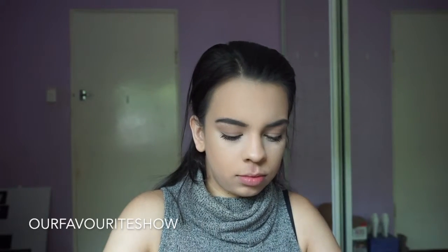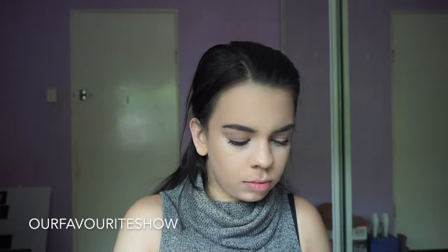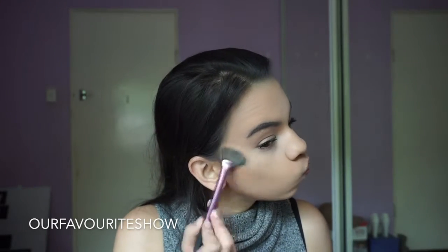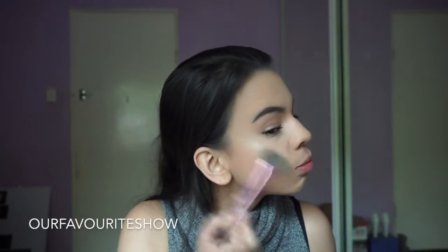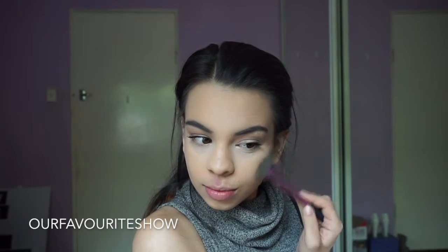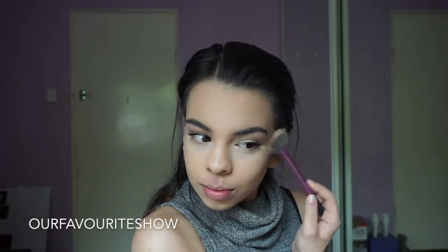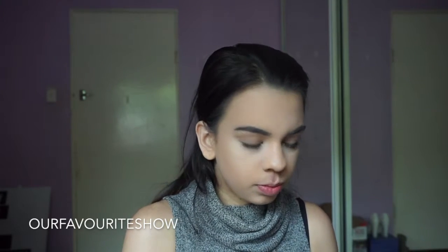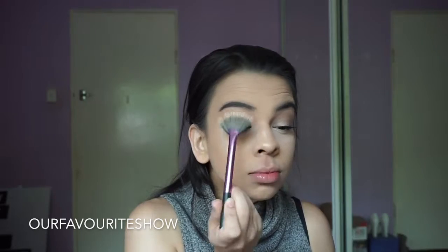Then moving on to highlighter. I've been loving the Becca Highlighter in Champagne Pop by Jaclyn Hill. If you haven't heard about this stuff, where have you been? It is so pigmented and so nice. I think it would work for anyone. I'm just highlighting the top of my cheekbones, down my nose — I've been loving highlighting the tip of my nose especially — and then just taking the littlest bit underneath the brow bone.